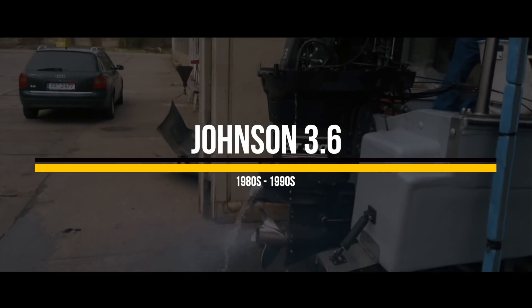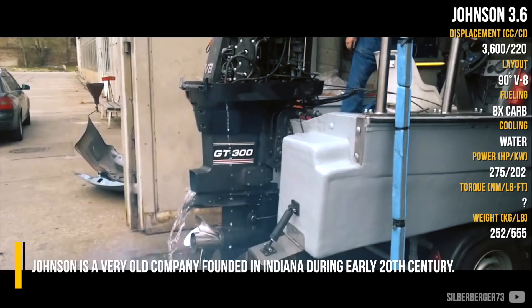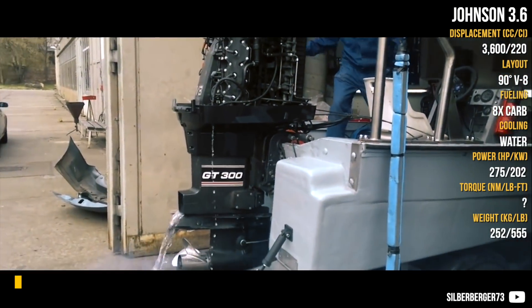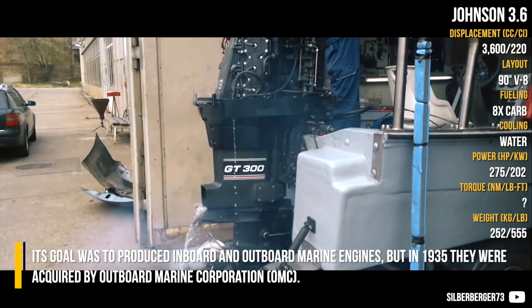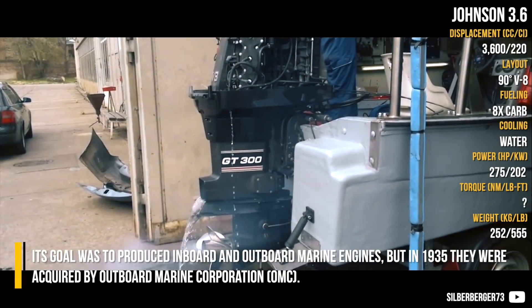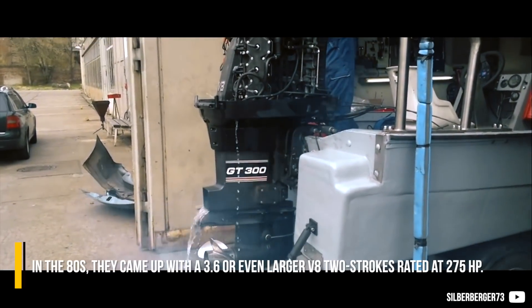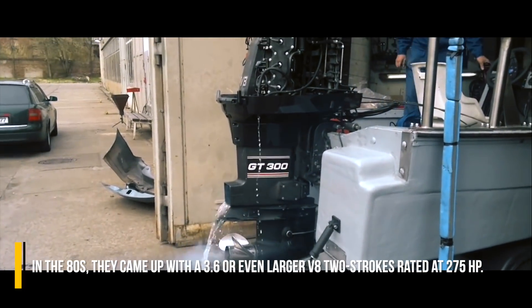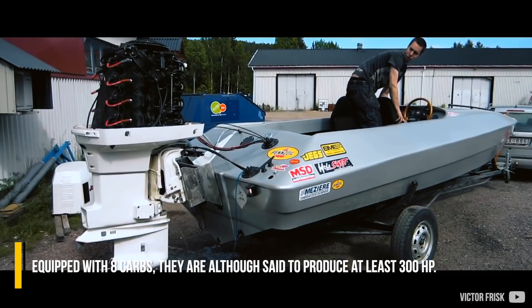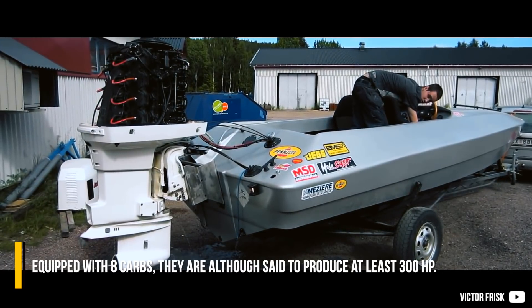Johnson 3.6: Johnson is a very old company founded in Indiana during the early 20th century. Its goal was to produce inboard and outboard marine engines, but in 1935 they were acquired by Outboard Marine Corporation. In the 80s, they came up with a 3.6 or even larger V8 two-strokes rated at 275hp. Equipped with eight carbs, they are also set to produce at least 300hp.